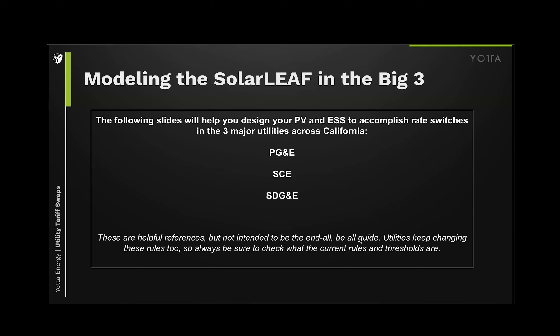We're going to talk about the three main utilities that have storage rate plans and how to best model within them. That's not to say there aren't good ways in other utilities to take advantage of systems — they just require a little bit more attention. The big three are our biggest in California and they've got the easiest and most clear-cut ways to deliver maximum savings.